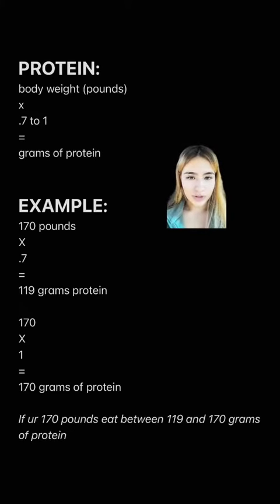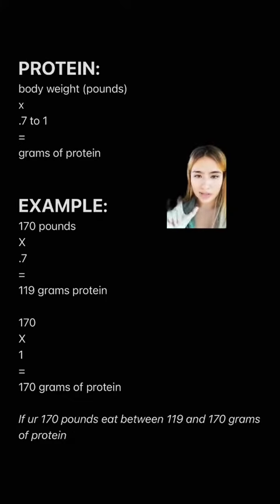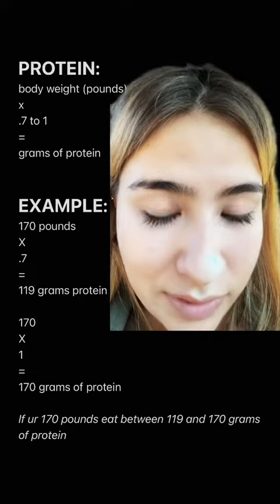Now that you know your calorie deficit, what are we eating? You can literally eat anything you want as long as it fits your calories. As far as macros go, the only thing I really pay attention to is protein. For a 170-pound person, you want to multiply your body weight by 0.7 to 1 to figure out how many grams of protein you should eat each day — that's 119 to 170 grams of protein. Stay within that range, and I'd encourage you to eat more protein rather than less. I'm sorry, I have to do a part two.